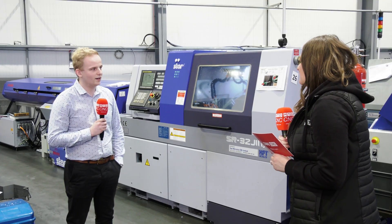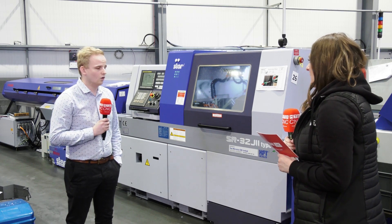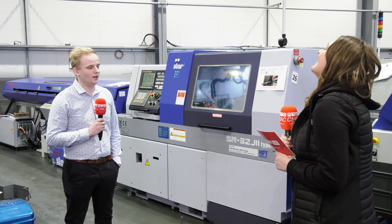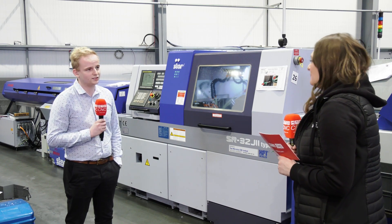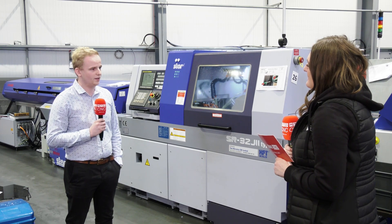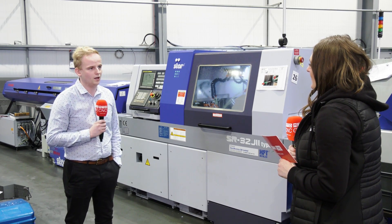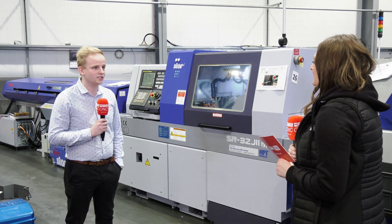What can you say about Star as a company? I can only really say good things. We've been investing in their technology for almost as long as I've been alive — about 20 to 25 years — and it's been flawless since the start. The service is great and the team they've got around them is brilliant.